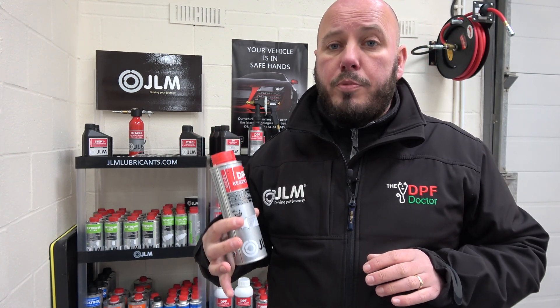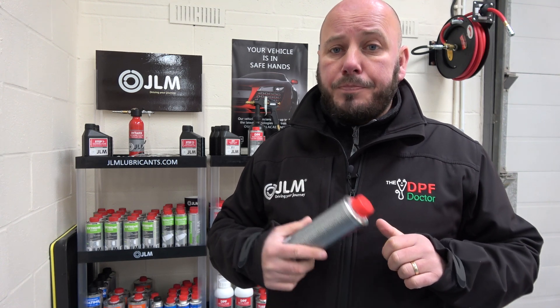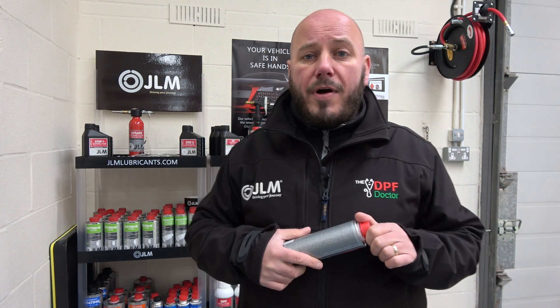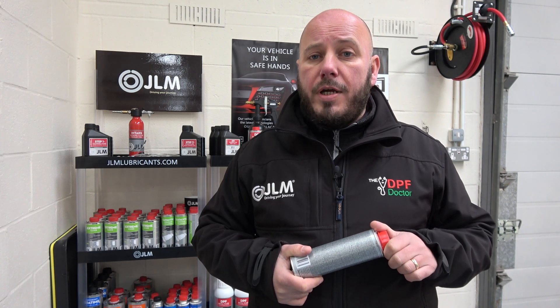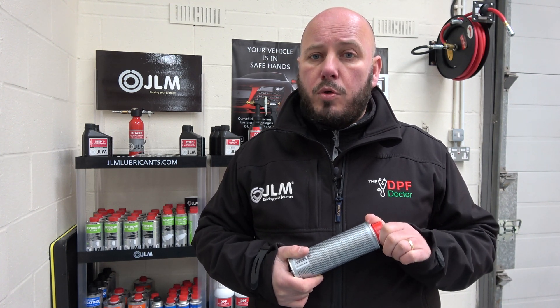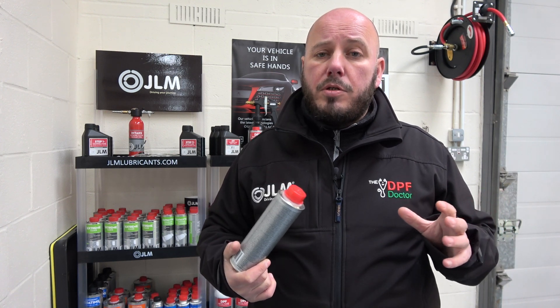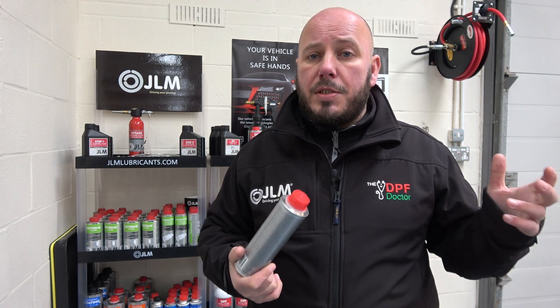The DPF Regen Plus is designed to help regeneration. Regeneration is a self-cleaning process — what the vehicle does to keep the DPF clean. It requires a good exhaust temperature of over 500 degrees centigrade. If you're doing a lot of town driving, the vehicle will not naturally reach good temperatures to carry out a passive regeneration, and it'll only get a short timescale to complete one. So if you only get out on a decent run at 60 mph once a week, regeneration time is limited.